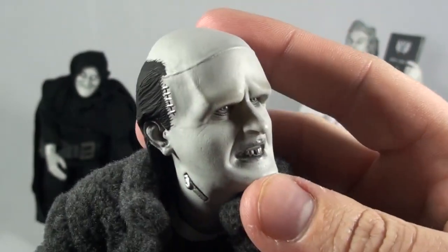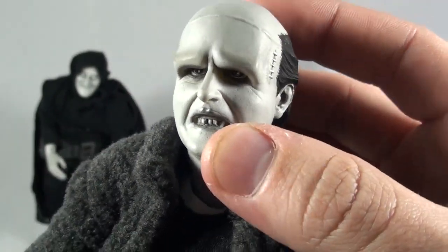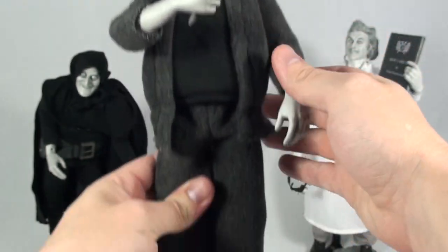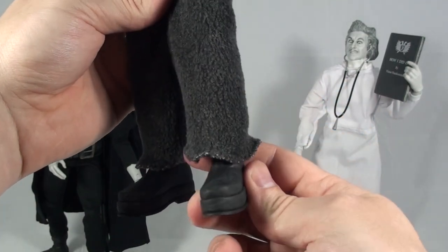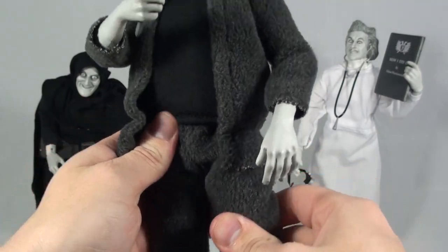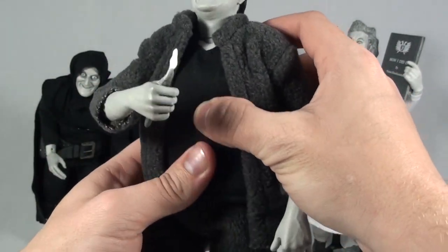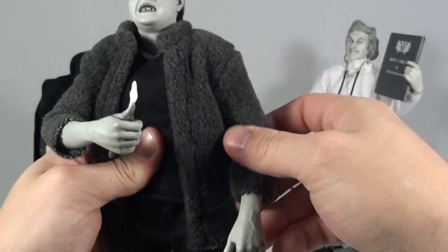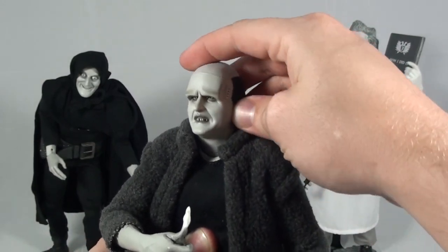They did a great job on the facial sculpt. I love how they did the stitching on there, the neck bolts, his teeth, the eyes — everything. And then they did a great job with his clothing as well. As far as articulation, he's got movement in the ankles, in the knees, in the hips, pivots at the waist, and also has a mid-torso point there. And then shoulder, elbow, wrist, and then the head is on a ball joint.